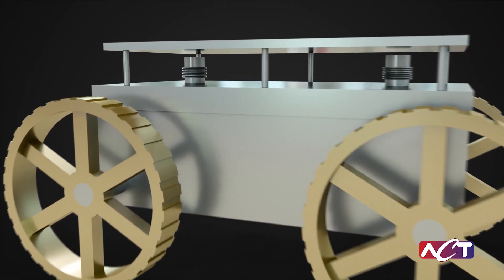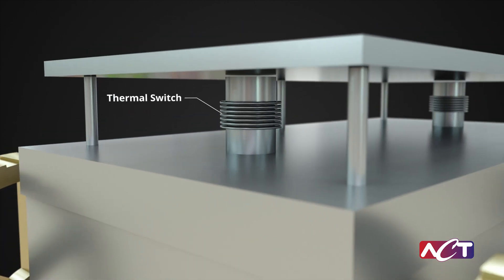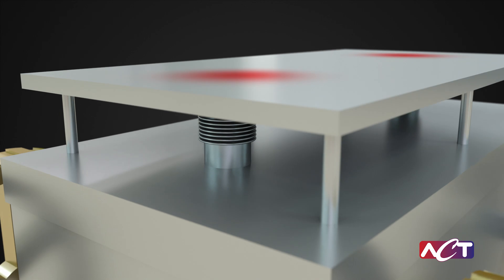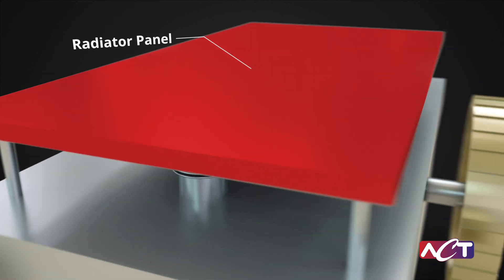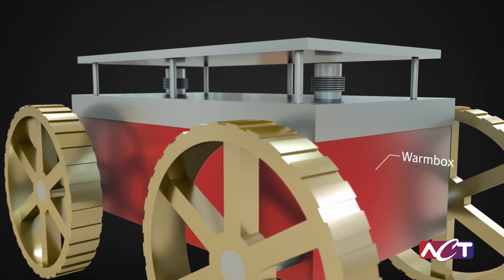Lastly, ACT designed a variable conductance switch called a thermal switch. The switch makes contact during the daytime, allowing the conductance path between the component and the radiator panels to be operational. When the cold of lunar night hits, the switch retracts and prevents heat from escaping the warm box.